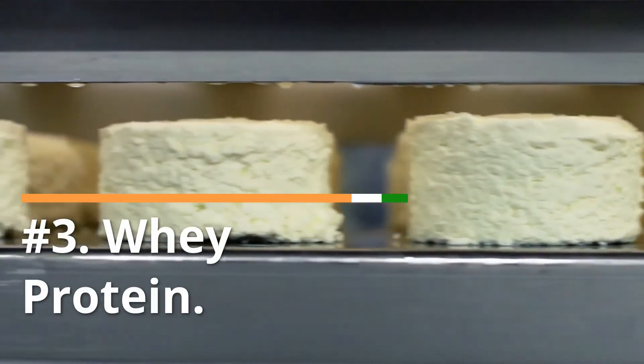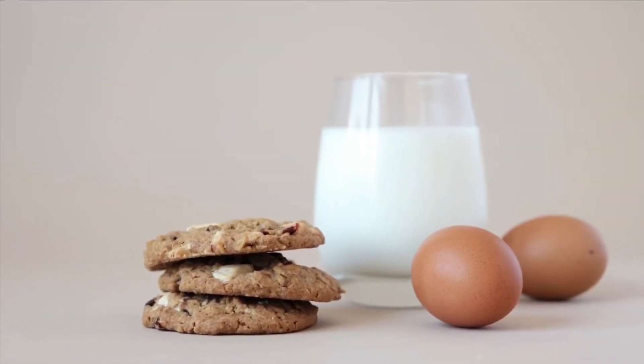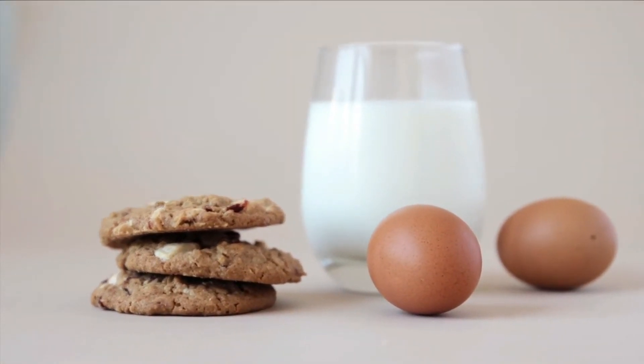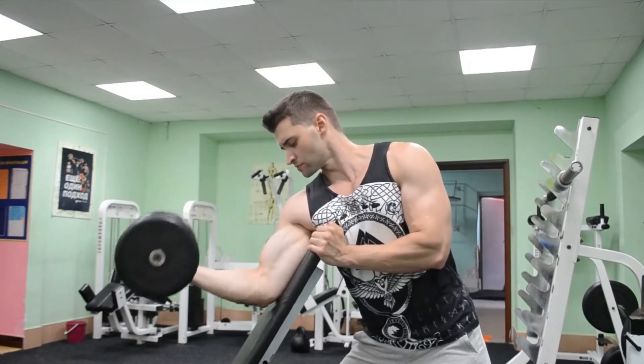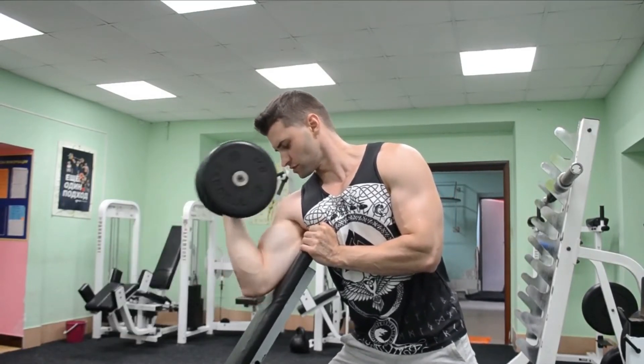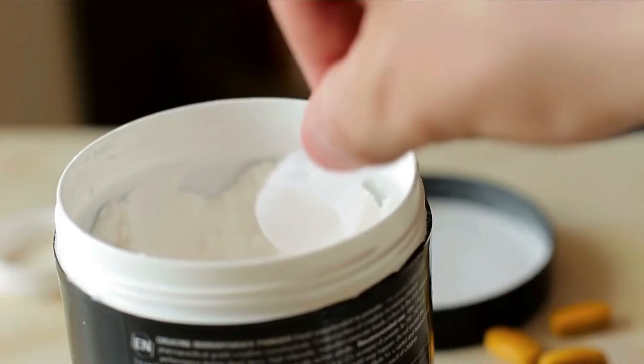Number 3: Whey protein. While whey protein is found in dairy milk, it can also be consumed as part of other foods such as shakes or smoothie bowls. Whey protein consumed by bodybuilders has also been associated with more acne breakouts, because it increases the production of a hormone called insulin-like growth factor 1, or IGF-1. In turn, insulin increases the production of sebum, which is associated with the development of acne.